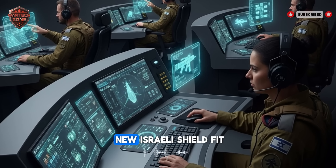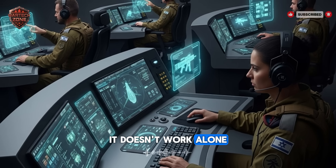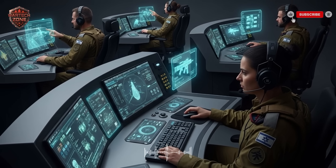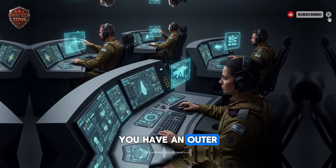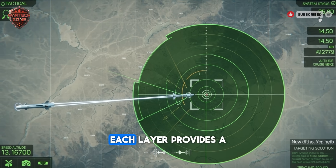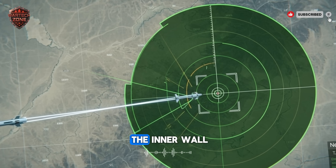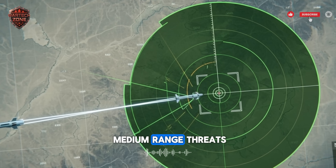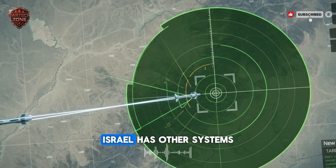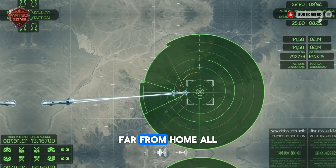So where does this new Israeli shield fit in the bigger picture? It doesn't work alone — it's one vital layer in Israel's multi-layered defense strategy. Think of it like a castle: you have an outer wall, an inner wall, and the soldiers inside the keep. Each layer provides a different type of protection. This new system is the inner wall, protecting against short-to-medium-range threats. For threats that are farther away, like big ballistic missiles, Israel has other systems like the Arrow missile, designed to hit them high in the sky, far from home.